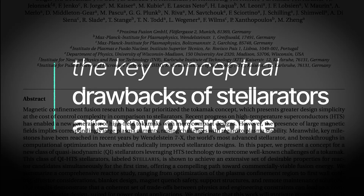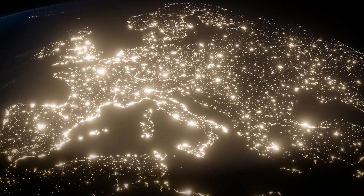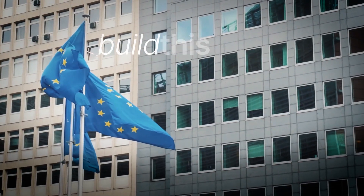The company's ambitious timeline targets a fully operational fusion reactor by 2031, notably faster than many international competitors in the United States and China. Their peer-reviewed publication in Fusion Engineering and Design adds scientific credibility to their claims.